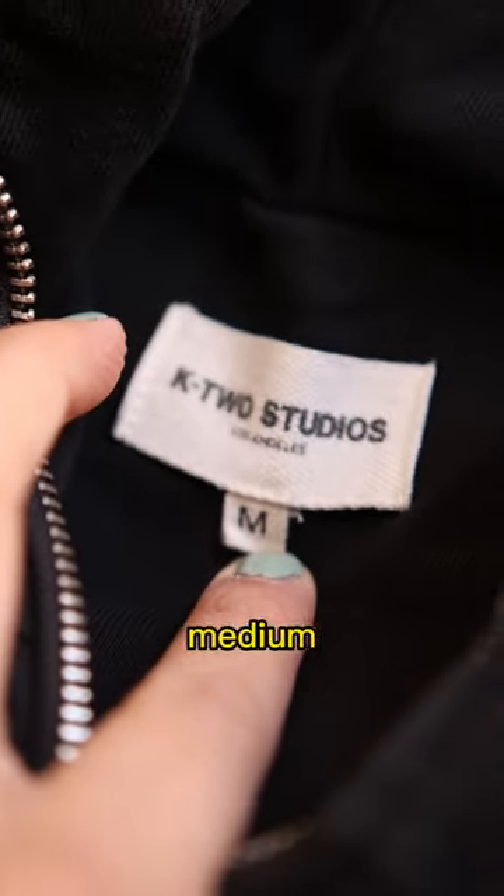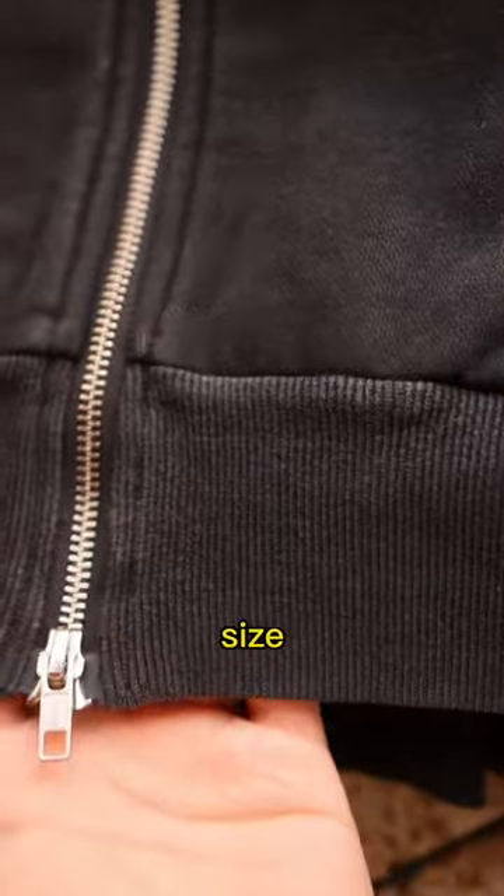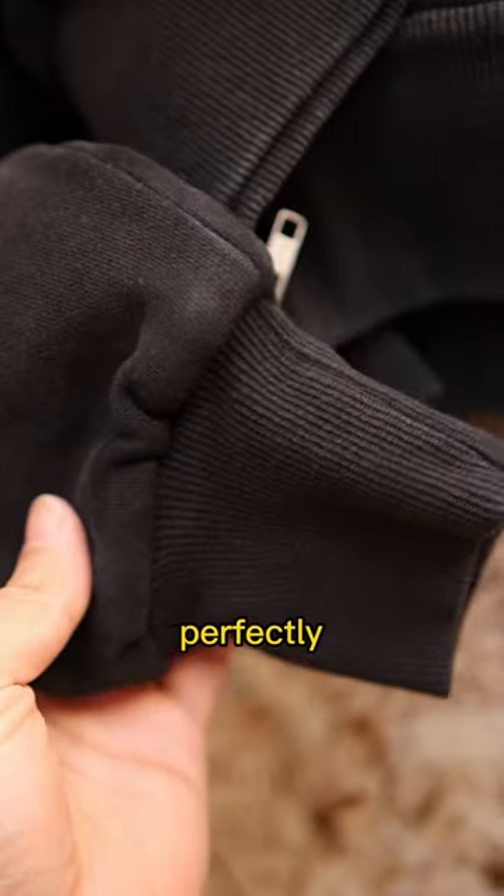I picked this up in a size medium because it is a cropped hoodie, but I felt since it's double layered it would be too snug going true to size. However, it still fit me cropped and perfectly.